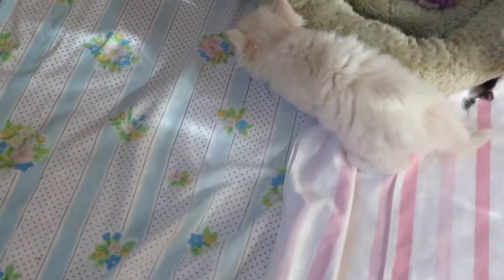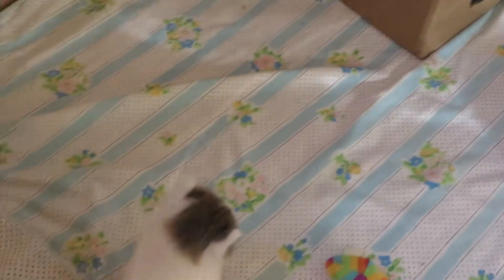Both of these litters were born just a few days apart. They're around five weeks old.